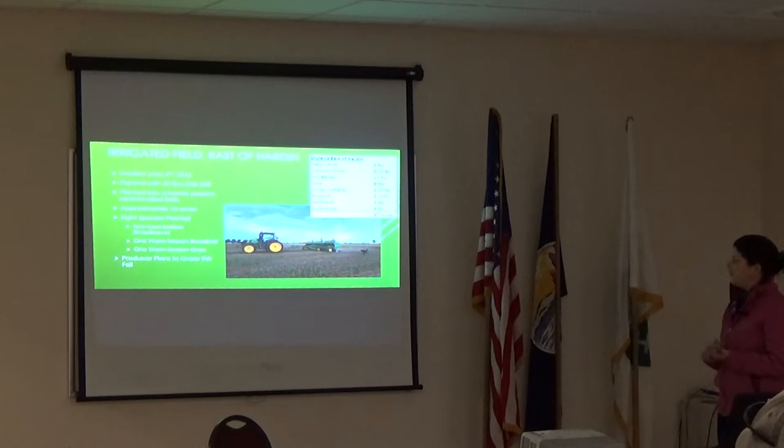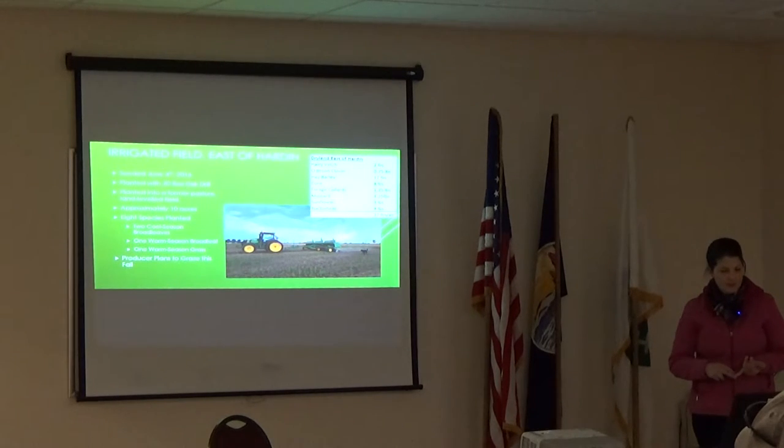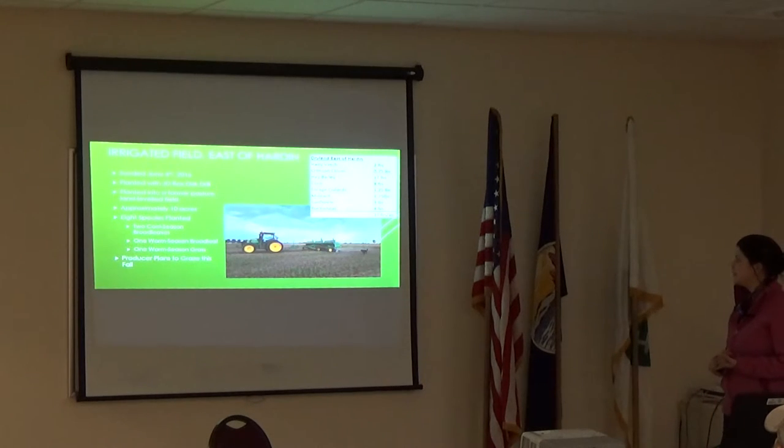We had an irrigated field east of Hardin that was seeded June 4th, planted with the John Deere box disc drill. This was a former pasture that was land leveled, approximately 10 acres, with eight species planted: hairy vetch, crimson clover, hay barley, corn, forage collards, mustard, sunflower, and buckwheat. The producer does plan to graze it this fall.